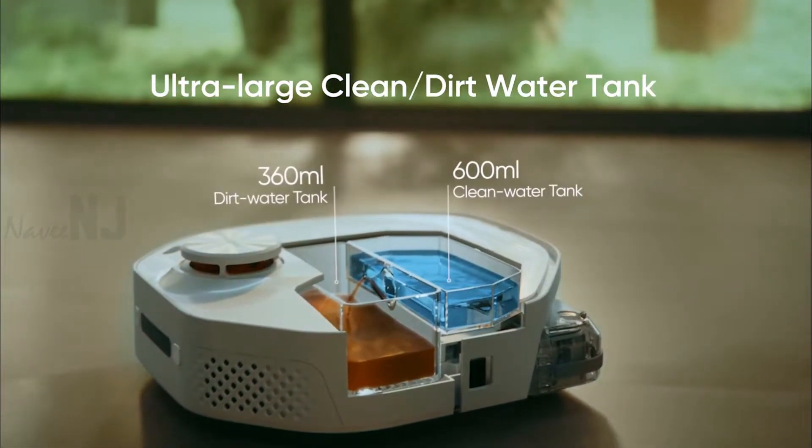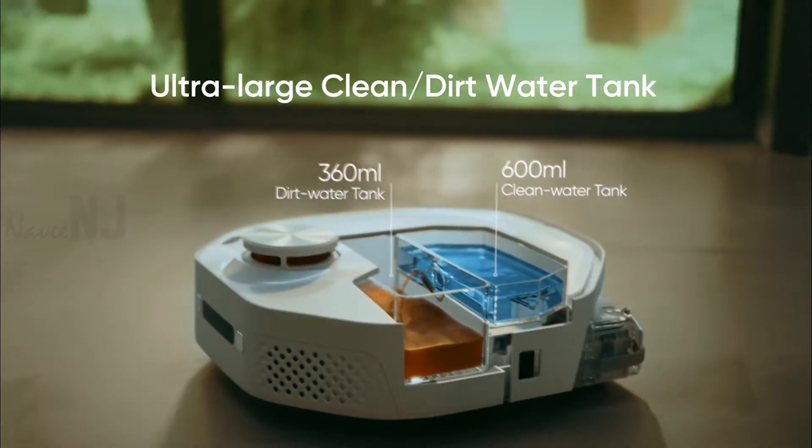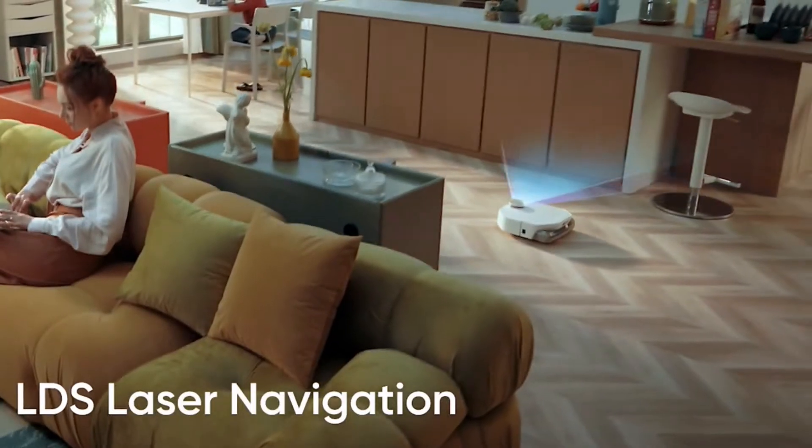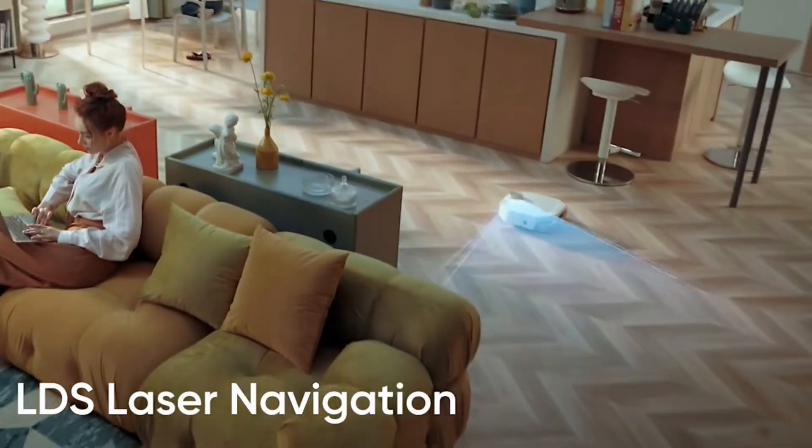The robot is equipped with two water tanks: one is 600 milliliters capacity to house fresh water, and the second is 360 milliliters capacity to collect dirty water. The Smart Me A1 can navigate around a room using an LDS laser module that sits on the top of the device, allowing it to plan routes.